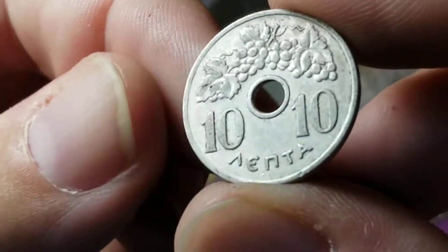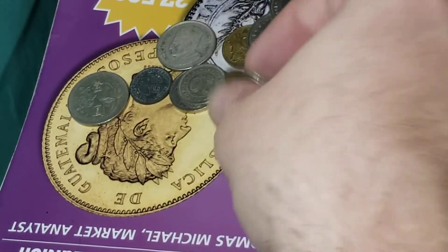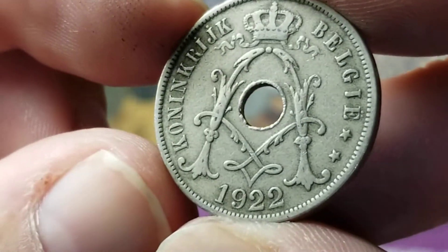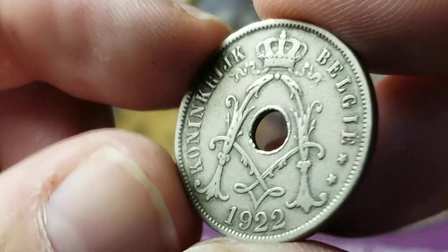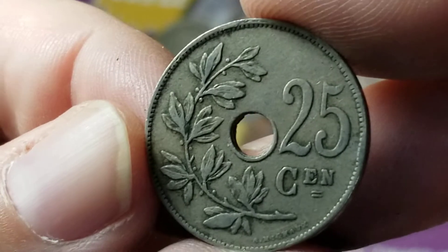From Greece, we have this aluminum 10 lepta coin from 1959. From 1922, from Belgium — 25 centimes. That one's bigger than a U.S. quarter.